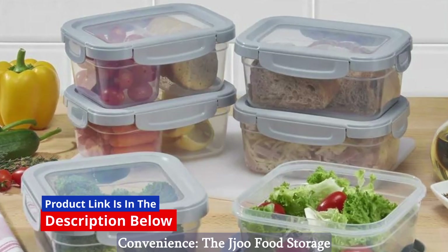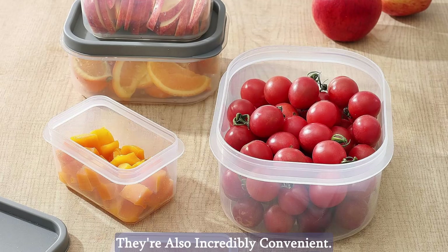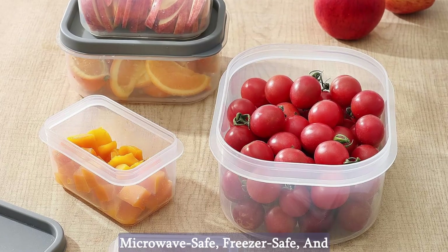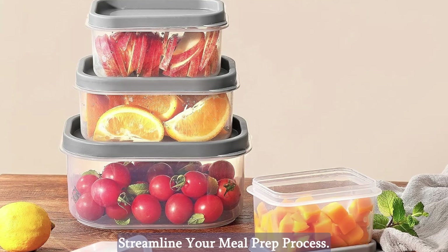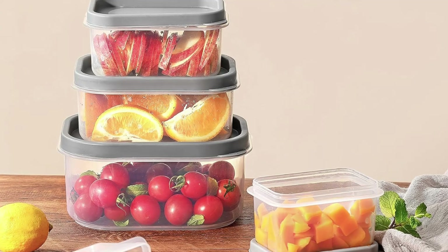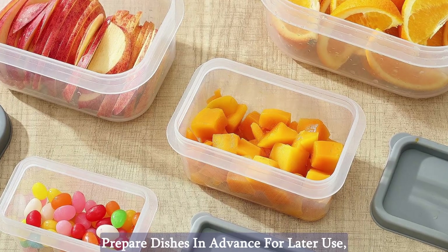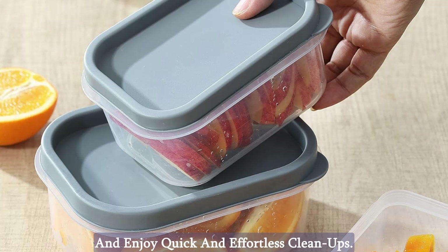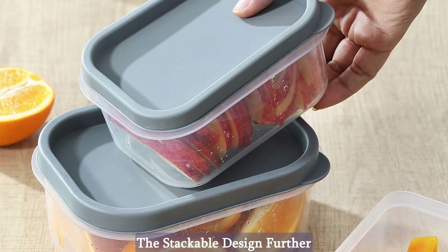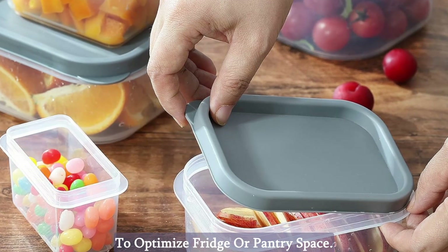Convenience. The Jeju food storage containers are not just versatile — they're also incredibly convenient. Microwave-safe, freezer-safe, and dishwasher-safe, these containers streamline your meal prep process. Easily reheat your meals at work or home, prepare dishes in advance for later use, and enjoy quick and effortless cleanups. The stackable design further enhances convenience, allowing you to optimize fridge or pantry space.